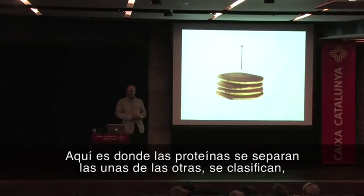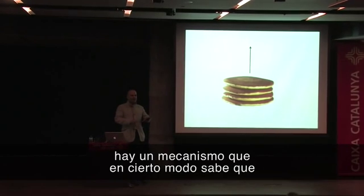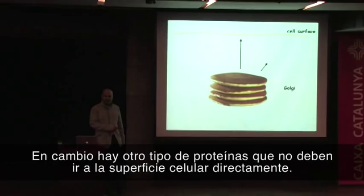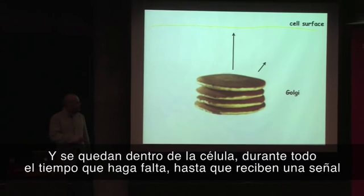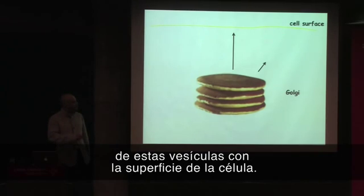This is where proteins are separated from each other — they are sorted. There is a mechanism which somehow knows that this class of proteins have to go to the cell surface. There's another class of proteins which are not sent directly to the cell surface; they will eventually end up at the cell surface, but they are packed into specific granules. They sit inside the cell unless there is a signal from the outside which triggers the fusion of those vesicles with the cell surface.